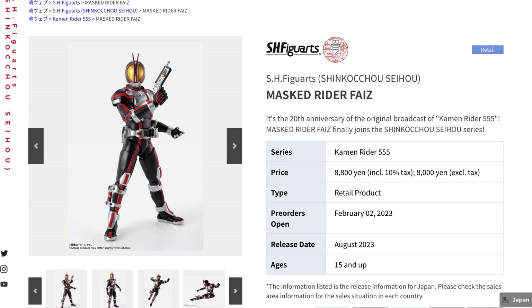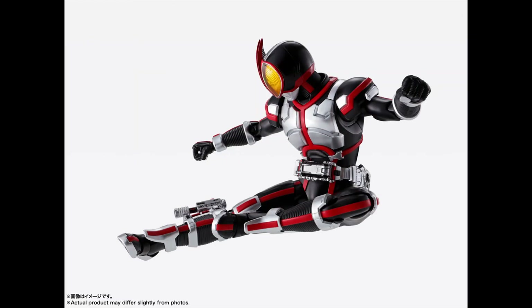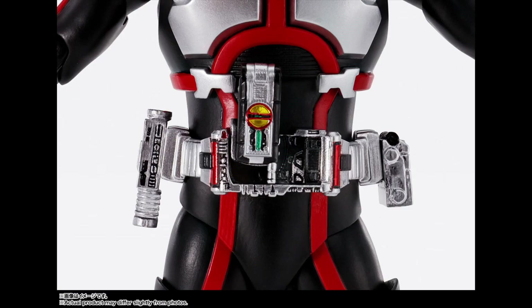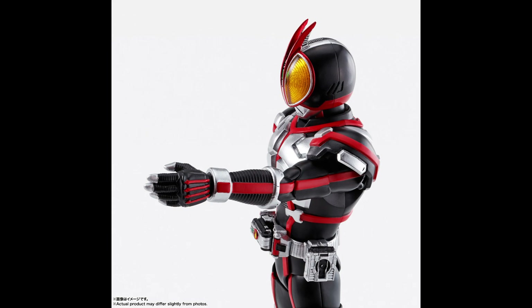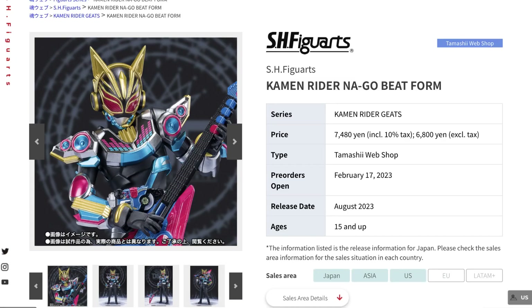In terms of other releases, we'll be getting Kamen Rider Faiz for the 20th anniversary of the original broadcast of the Kamen Rider 555 series, and it will include all his accessories for different poses. We'll also be getting Kamen Rider Geats.